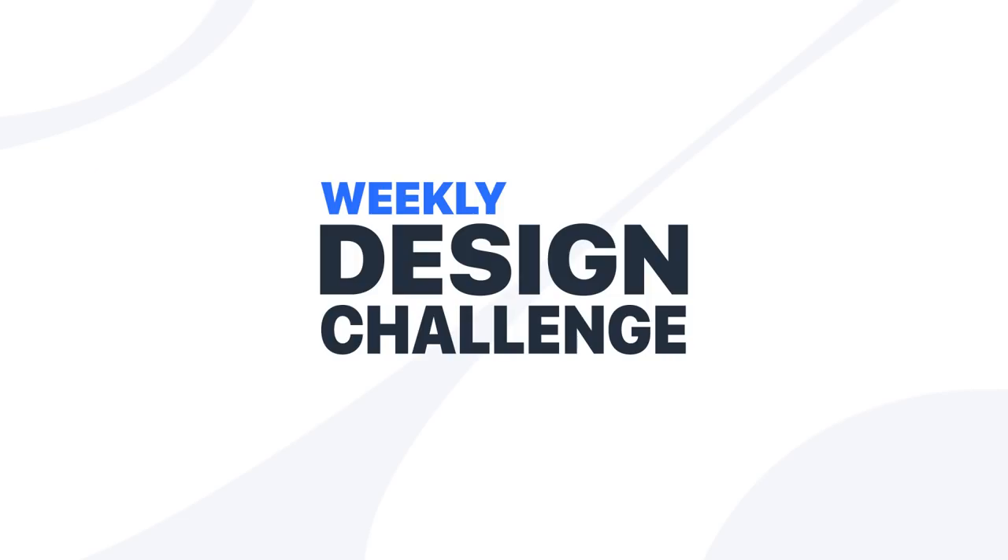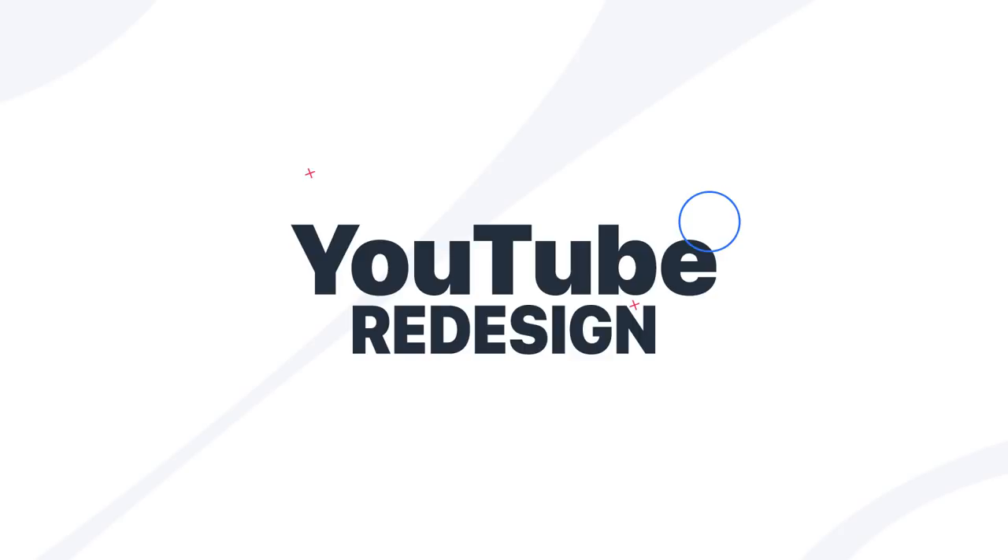That is it for week three of the weekly design challenge. Thanks to everyone who submitted, and also thanks to everyone who helped and critiqued in the chat and Discord. Let's take a look at the week four theme. For week four, the theme is a redesign of YouTube — either the website or the app.